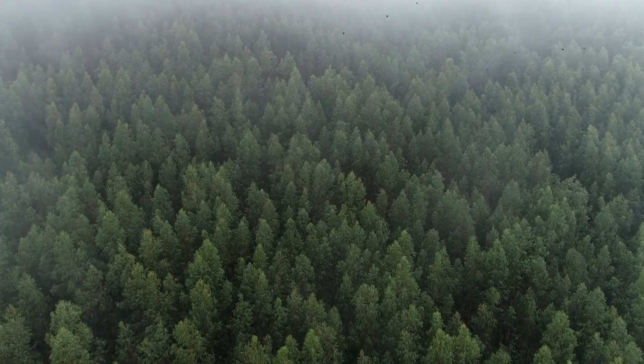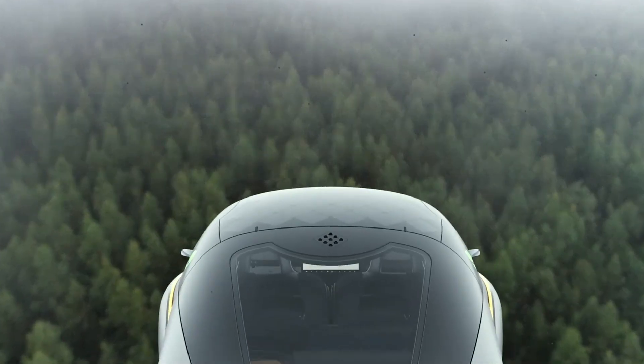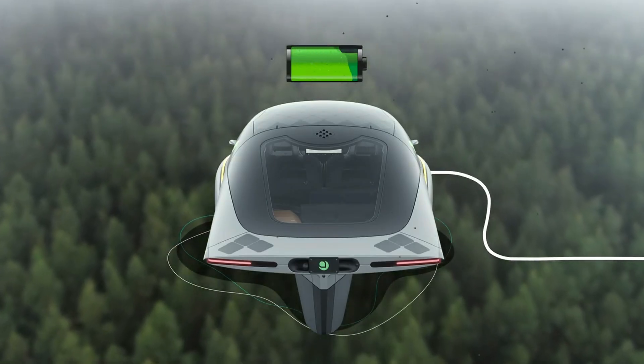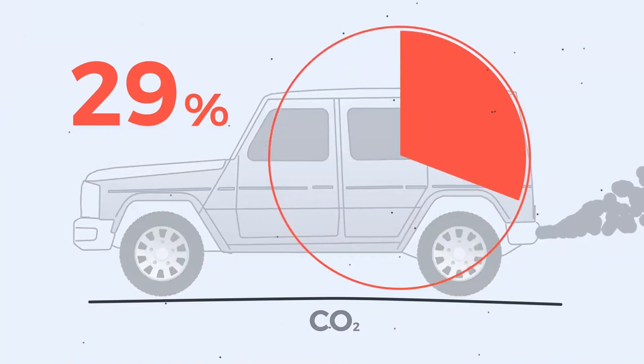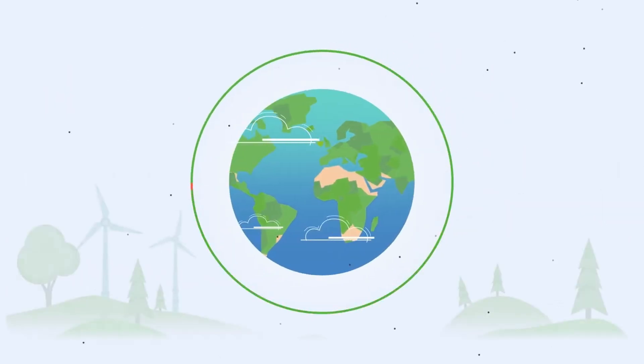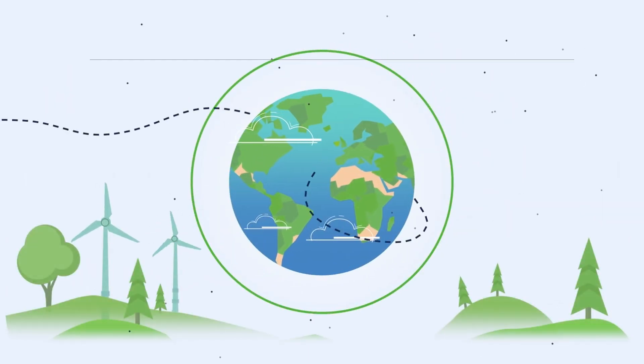And the most surprising part — it requires no fuel, and in many cases, not even a plug. Let's explore how Aptera reached this moment, why it matters for clean transportation, and what it tells us about the future of sustainable mobility.